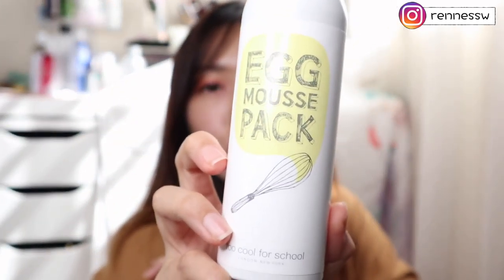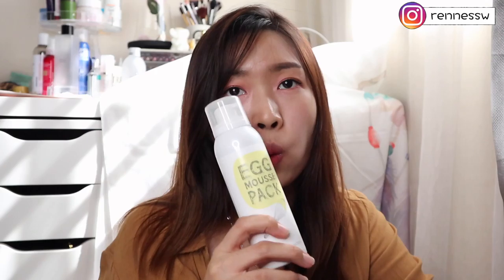Next is the EGG MOUSSE PAC from Too Cool for School. It has a very pleasant fruity smell and the foam is so compact — rubbing and cleansing my face with it is a very enjoyable process. It is a little pricey though; 100ml costs me 60 to 70 ringgit. But after washing, my skin feels so supple and moisturized. I will definitely repurchase this.